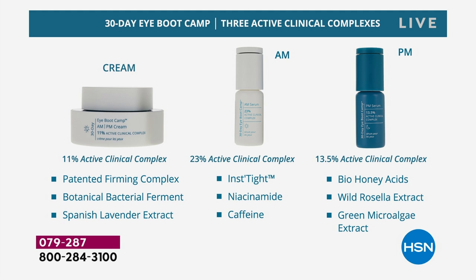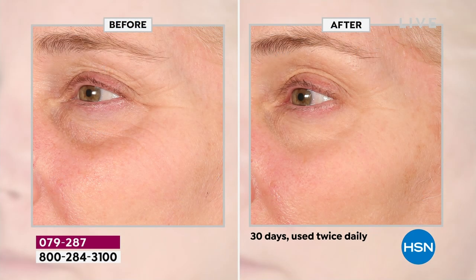In all these years and after everything we've shown — what really sold me was knowing the active clinicals, because then I know it's not a fluff product. People make an educated purchase here because of that information. The cream is a sculpting firming cream — a patented firming complex, botanical bacterial ferment, high-end technology, a Spanish lavender extract for wrinkles. Full size. Then you're getting a full-size day serum for puffiness, dark circles, and tightening at 23% active clinical levels. Then the PM serum at 13.5% active clinical complex — bio honey acids, wild rosella extract, and green microalgae.